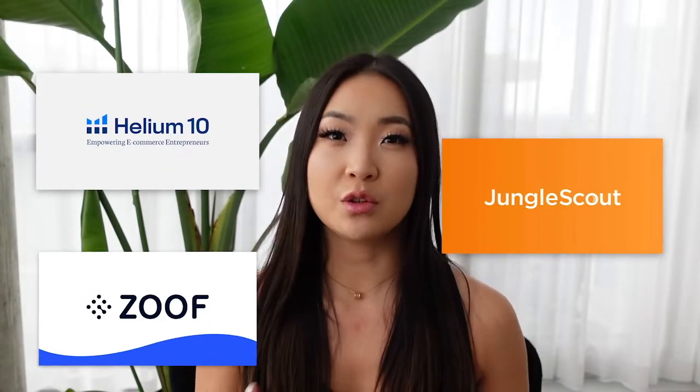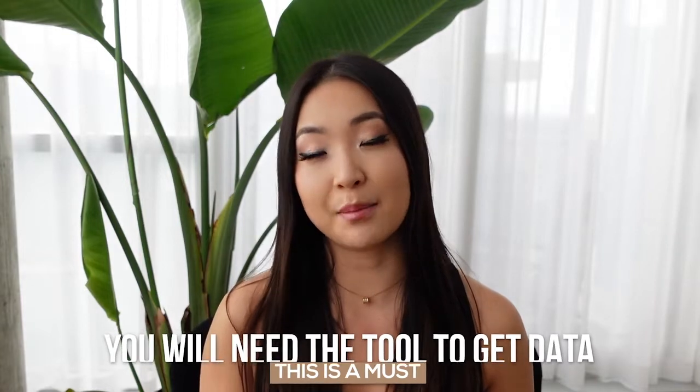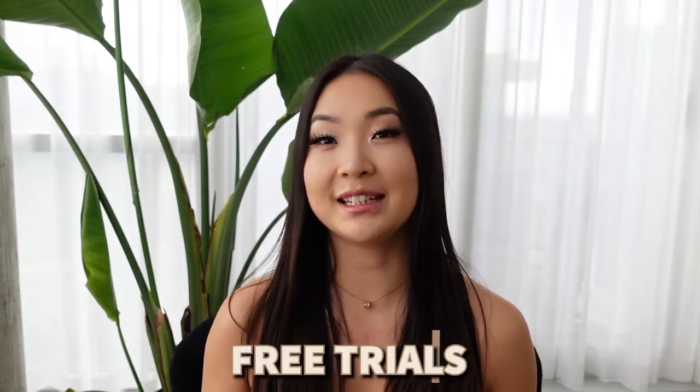The next part of your Amazon FBA cost is paying for a product research tool such as Helium 10, Jungle Scout, or Zoof, which usually ranges from $40 to $100 per month. This is a must because you'll definitely need these tools to pull up data about products to really find one that's profitable for you to sell. These tools usually have free trials so you can download them to check them out.